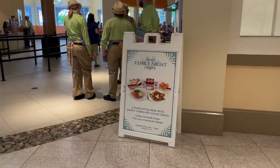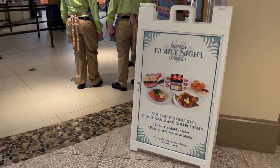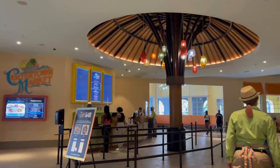Hi everyone, it's Jackie back as promised with my Disney family night dinner here at the Caribbean Beach Resort. I meandered over to the Centertown Market and picked up a lovely box and bag of all of my goodies and trekked on back to my room. Just a little note — you'll want to have two free hands because you've got one big shopping bag and a box, so you're going to need some extra hands for this.